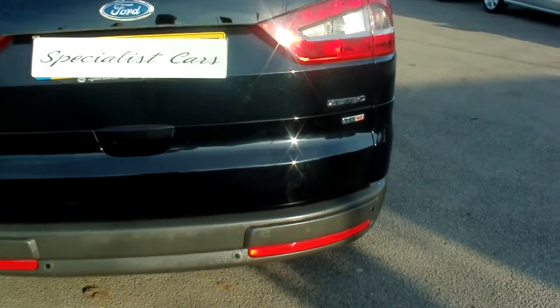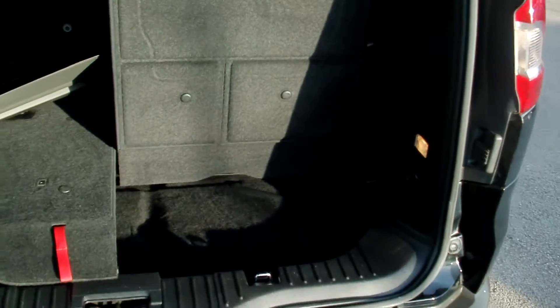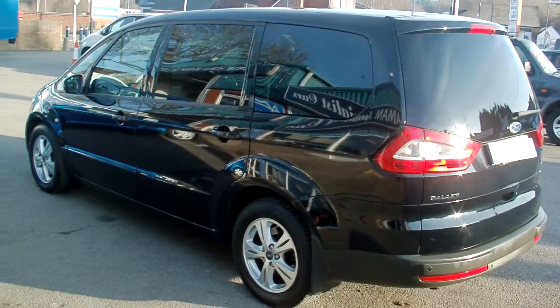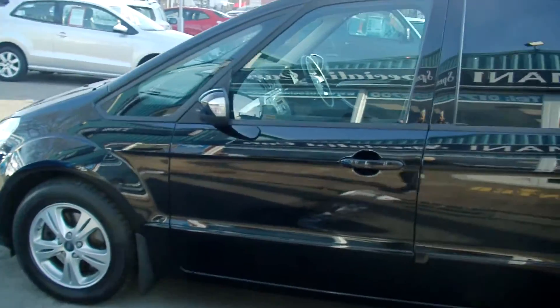Great features on this include acoustic rear parking sensors, seven seats, fully foldable as you can see, with rear luggage coverage. Rear privacy glass. The car is absolutely beautiful all round, not been abused in any way, all the bodywork absolutely perfect.